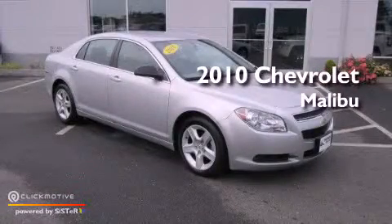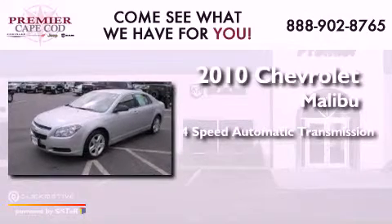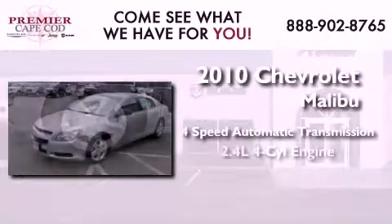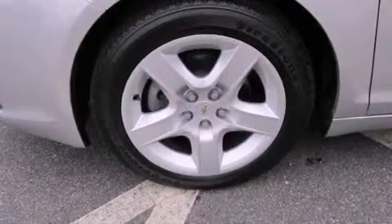This is a 2010 Chevrolet Malibu. This car has a 4-speed automatic transmission and an inline 4-cylinder engine. All of the following features are included.